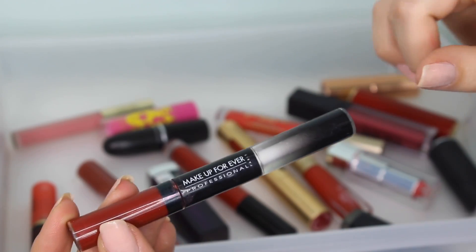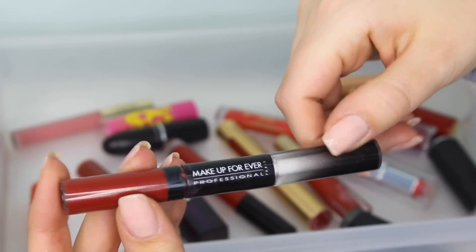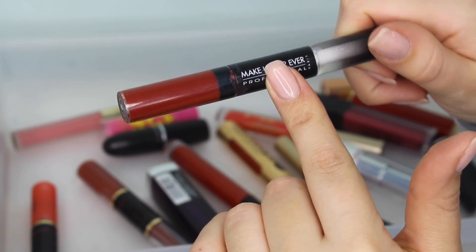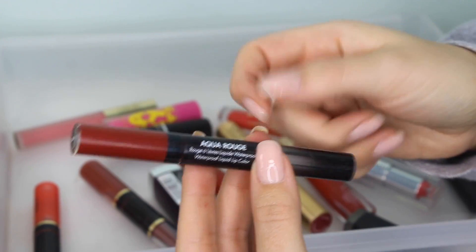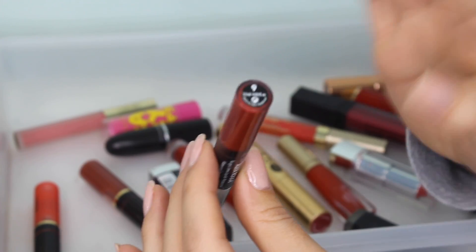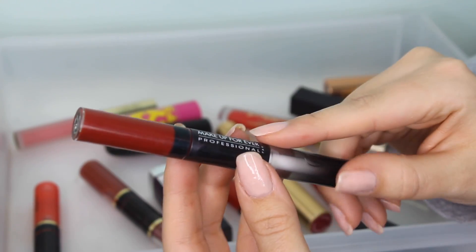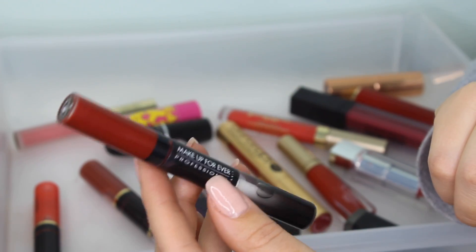This is super old and they don't even make the container like this anymore. It's from Makeup Forever — they used to make their liquid lipsticks dual-sided with a liquid lipstick and a gloss on the other end, but now they just make the liquid lipstick alone. The Makeup Forever liquid lipstick formula is really good, however this is the Aqua Rouge and it's so old — I think it's probably 10 years old at this point. I'm getting rid of it for hygienic purposes.